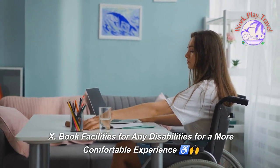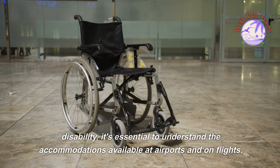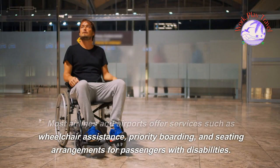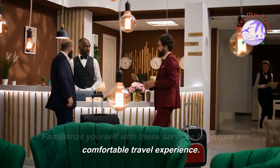Book facilities for any disabilities for a more comfortable experience. If you or someone you're traveling with has a disability, it's essential to understand the accommodations available at airports and on flights. Most airlines and airports offer services such as wheelchair assistance, priority boarding, and seating arrangements for passengers with disabilities. Familiarize yourself with these services to ensure a comfortable travel experience.